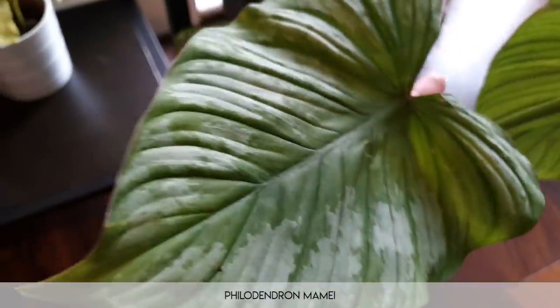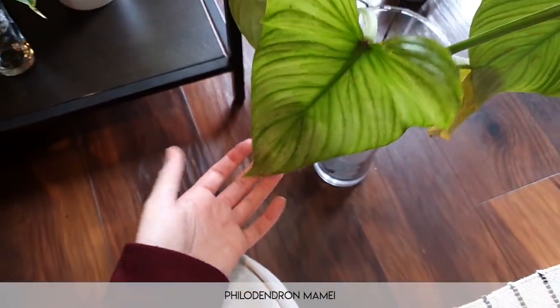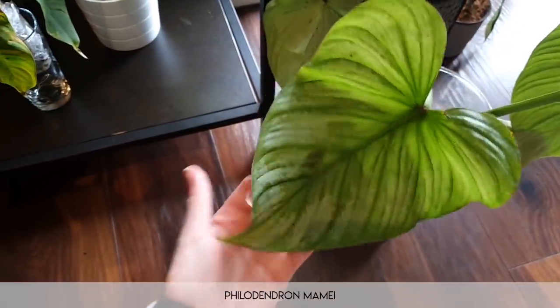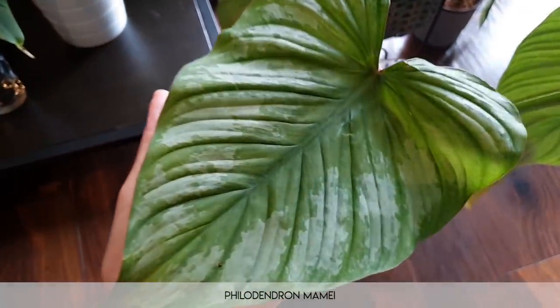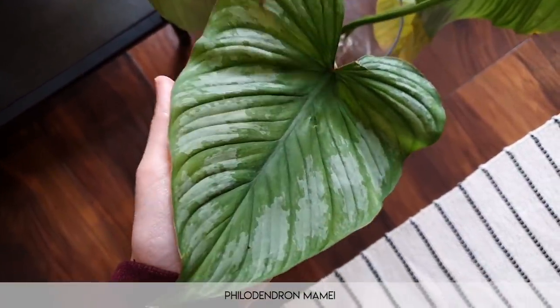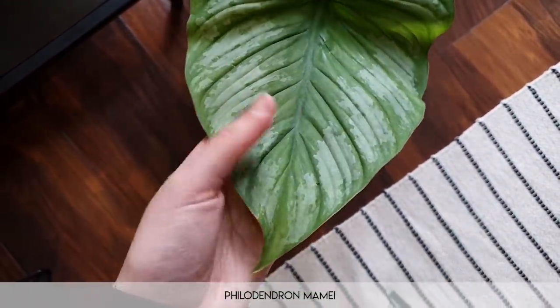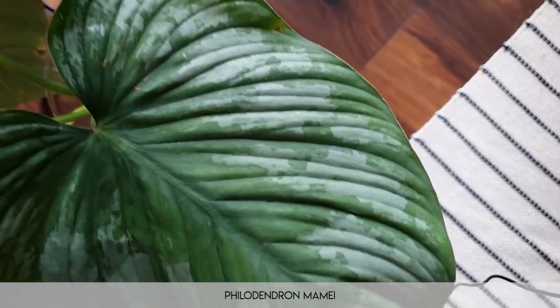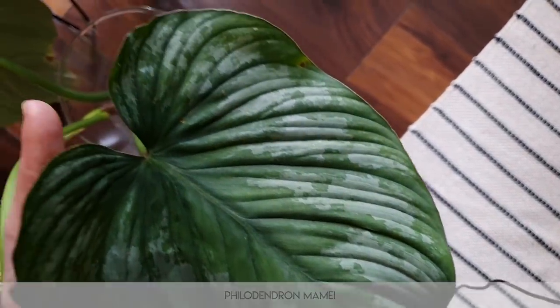Moving on, this is the philodendron mame — I believe that's how you say it. It's wonderful; it was on my wishlist and I now have it. I hope it survives. It's just wonderful — it reminds me a little bit of a satin pothos in the way the variegation is. But that's a very pretty aroid as well.